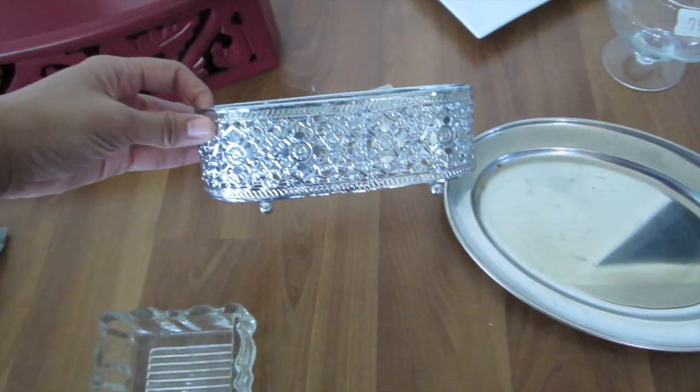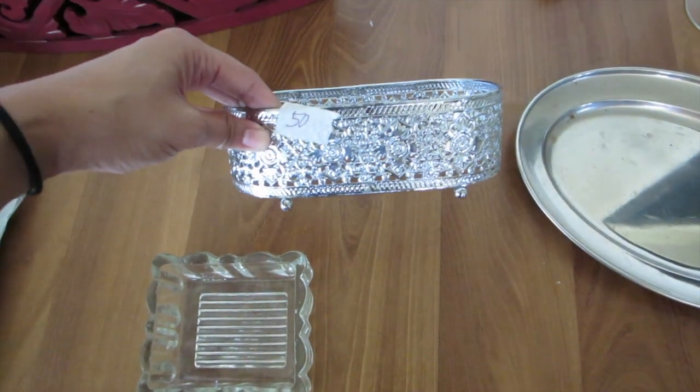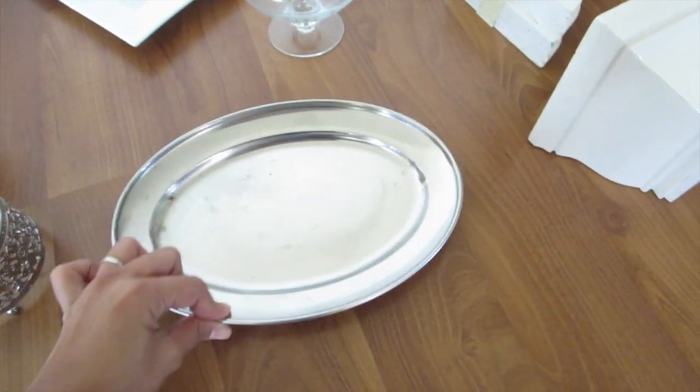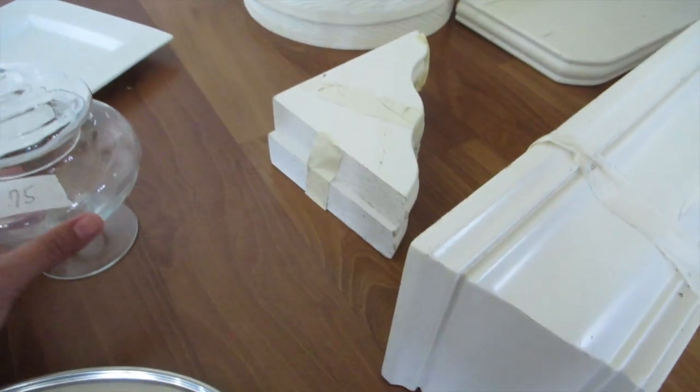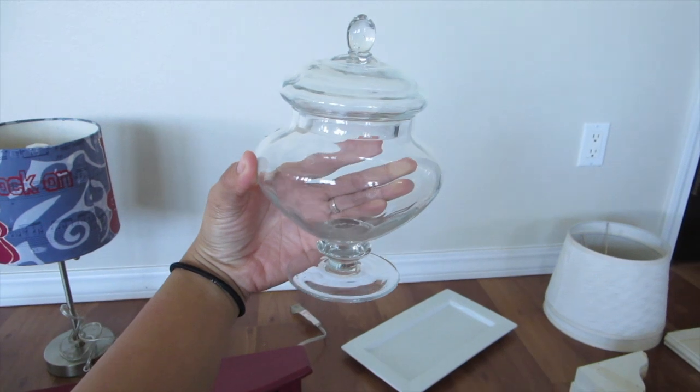Then I got this silver thing right here — this was 50 cents. And then this tray.